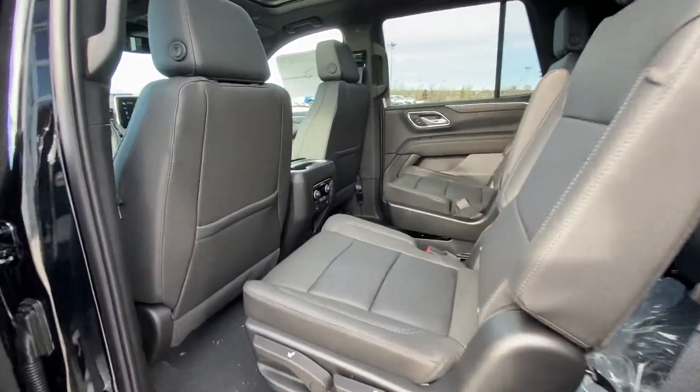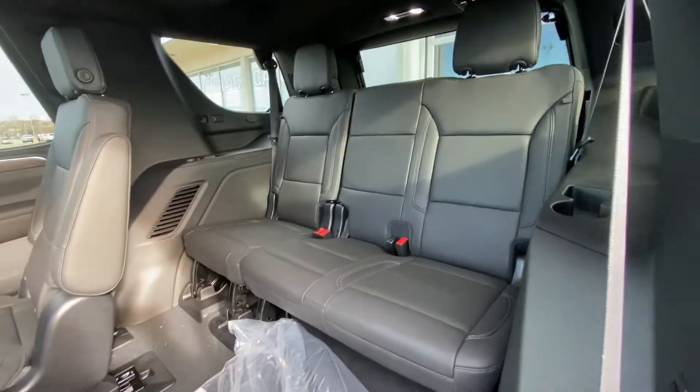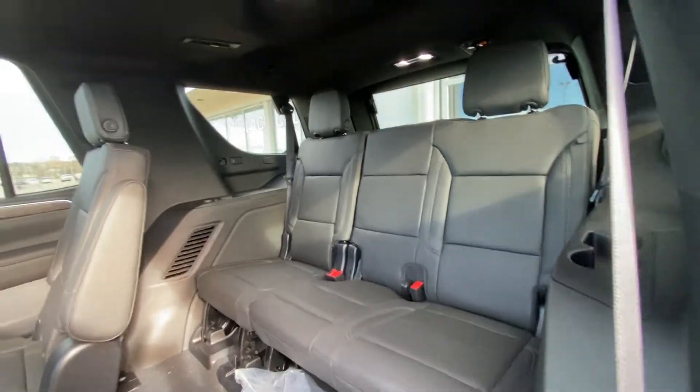Jumping into the interior — second row captain's chairs, both leather heated and car seat ready. The seats fold down nice and quick, giving us access to the third row with a 60-40 leather split. Both end seats back there are car seat ready as well.